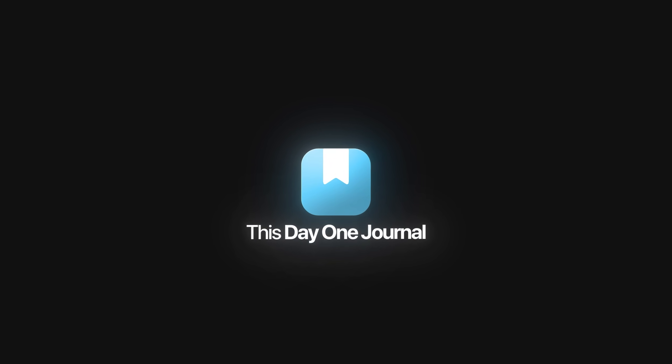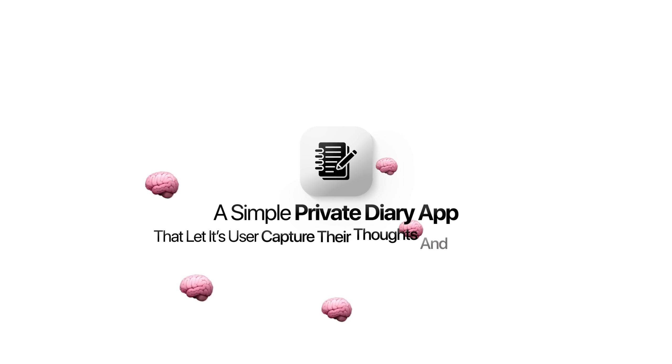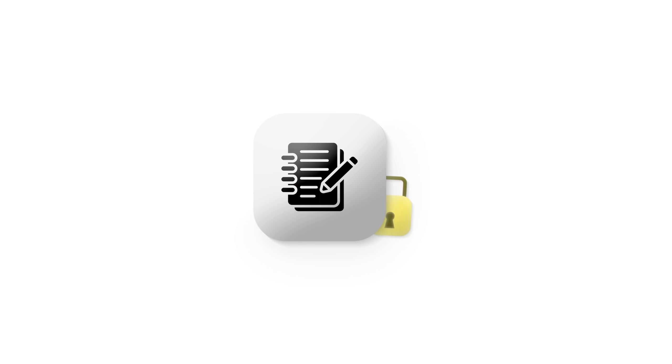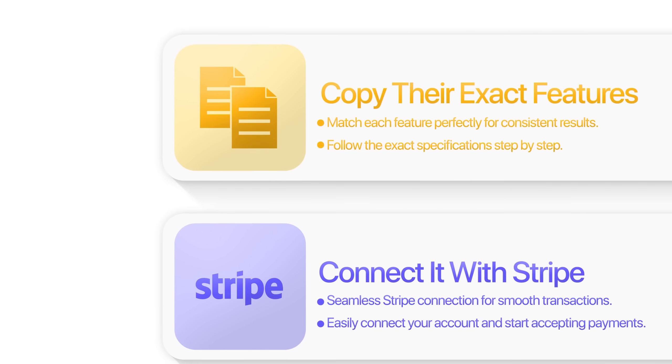This Day One Journal is a simple private diary app that lets its users capture their thoughts and memories in a beautiful, secure digital format. It's really one of the most successful journaling apps on the App Store with millions of downloads, myself included. So I decided to copy their exact features and connect it with Stripe for paid functionality, and then let AI handle all the heavy lifting for me.